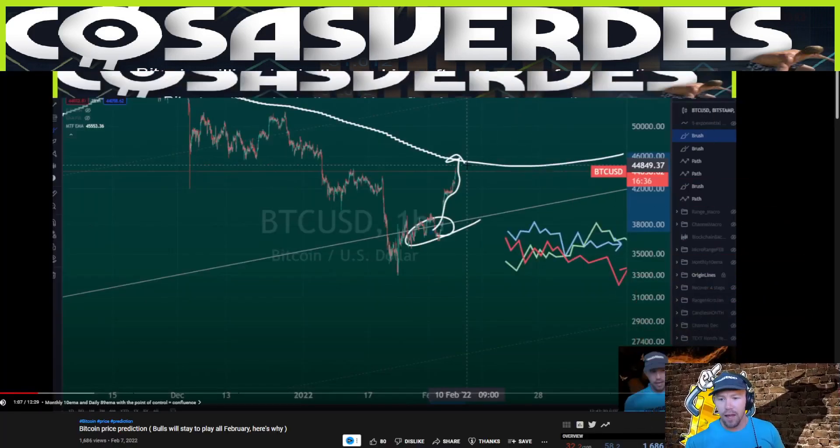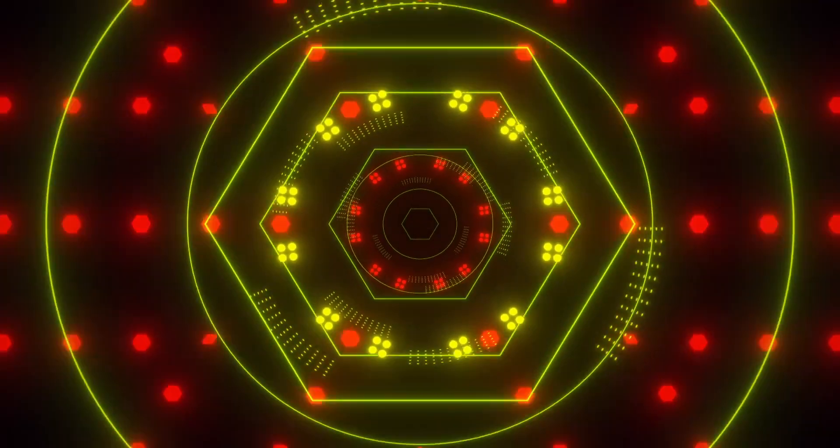Now that we've gotten that move — which really wasn't a special call or anything — it's simply the way that Bitcoin likes to play around with the master origin line, which we've been covering on this channel for quite some time since it's been flirting around as the daily 89 is approaching. Now that that move has happened, we can essentially, from the three price paths I gave yesterday, X one out and then focus on two.